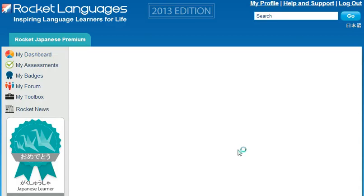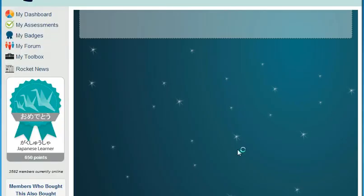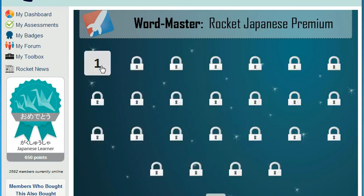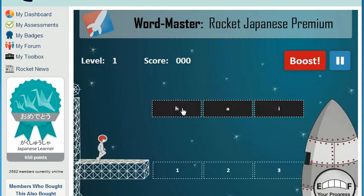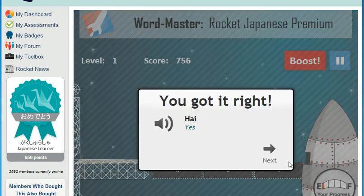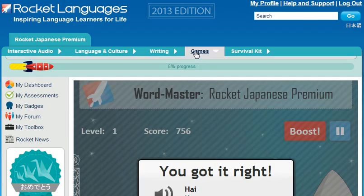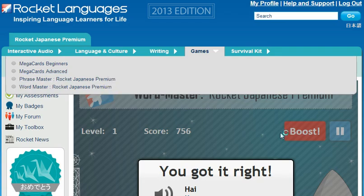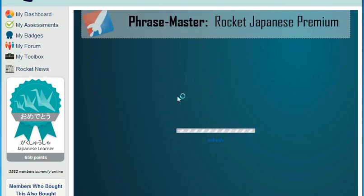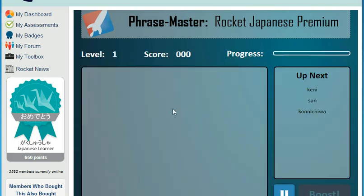Word Master helps you understand how the sounds made by native speakers translate into letters and words on the page. Soon, you'll be able to take that information and apply it to other words you hear and be able to write them, too. Phrase Master goes a step further by teaching you how the words fit together to create practical phrases. You'll quickly notice the patterns and conventions that apply when speaking and writing, and soon be able to apply them to your regular language learning.